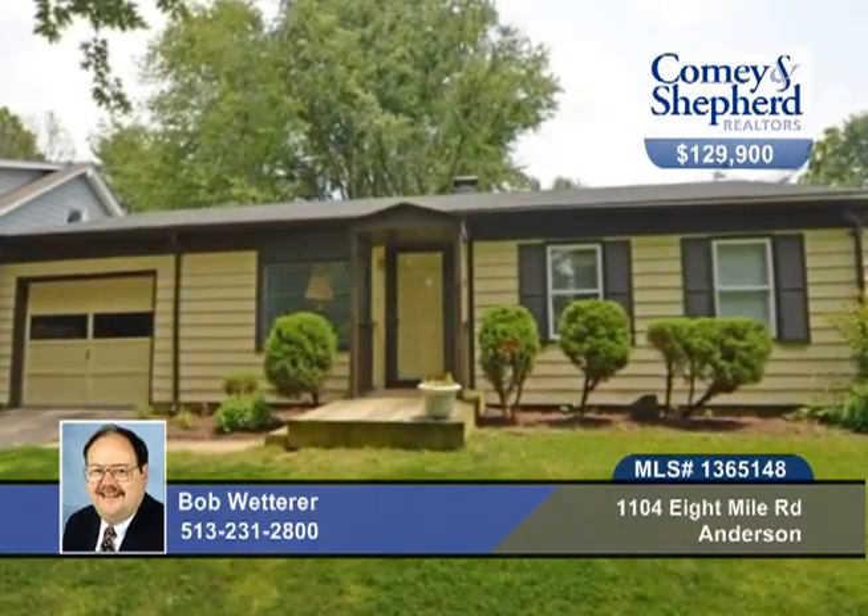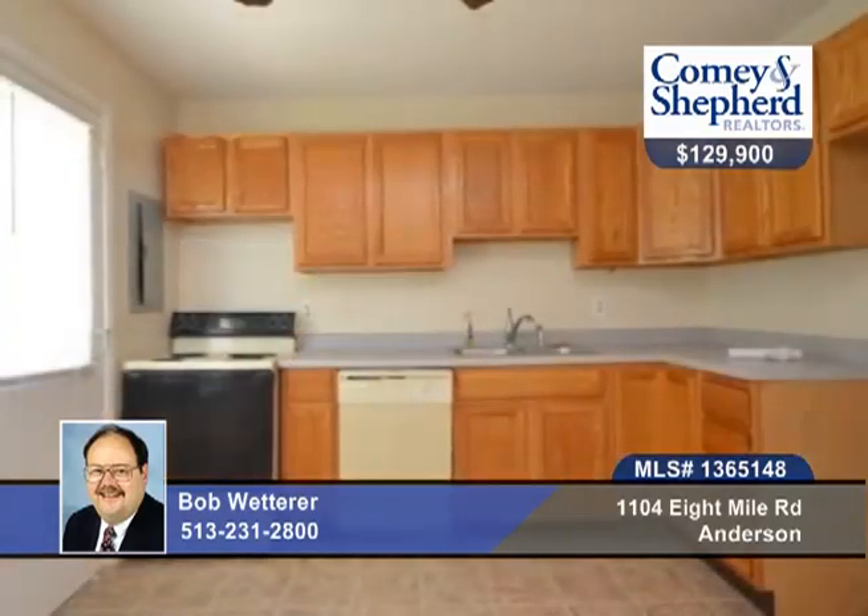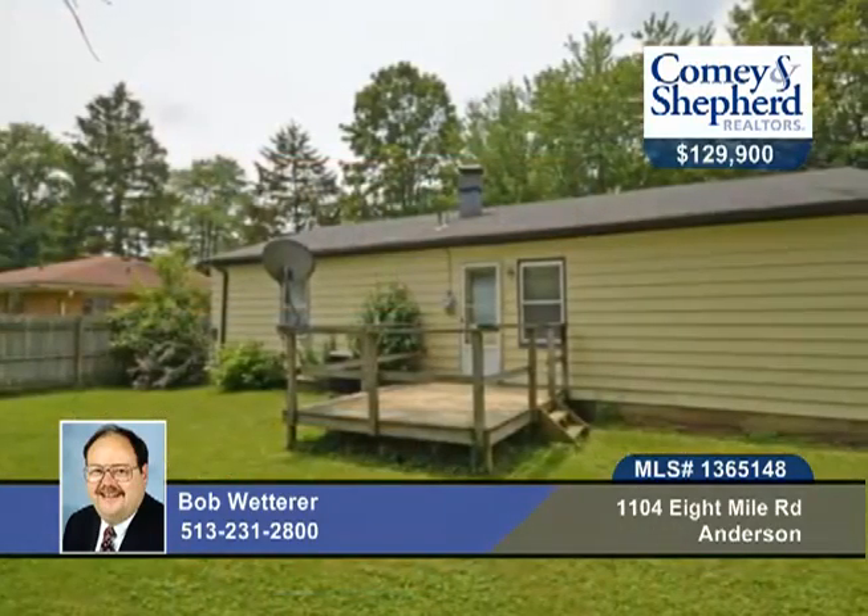Take a look at this three-bedroom, two-bath ranch that's been freshly painted and offers new vinyl floors and woodwork throughout. There are replacement windows as well, a one-car garage, and a large fenced yard with a deck, plus a full basement.